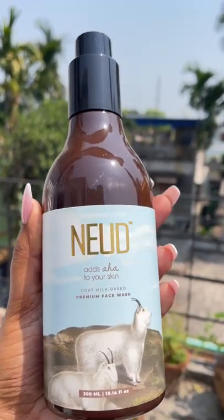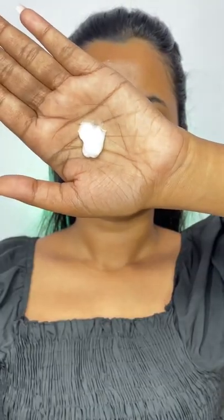The main ingredient, goat milk, acts as a natural source of AHA. AHA acts as an exfoliator that removes impurities from the face. The fat globules present in goat milk have small molecules that help AHA get deeper into the skin.